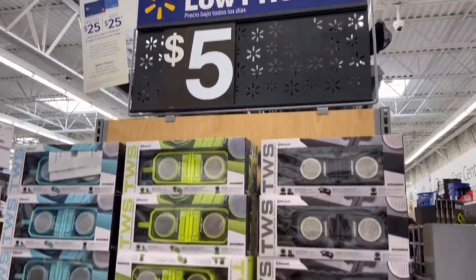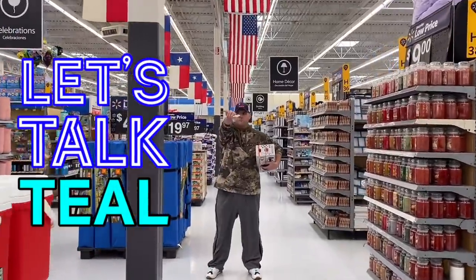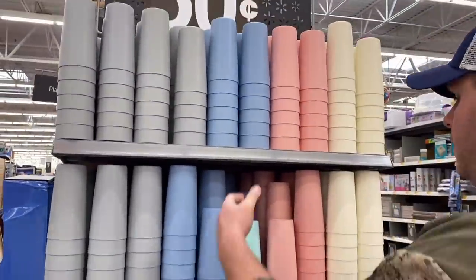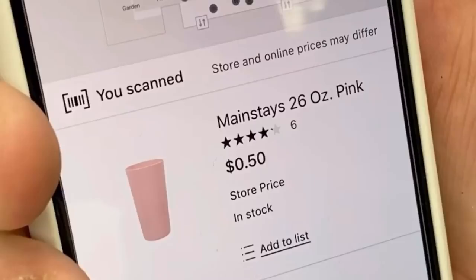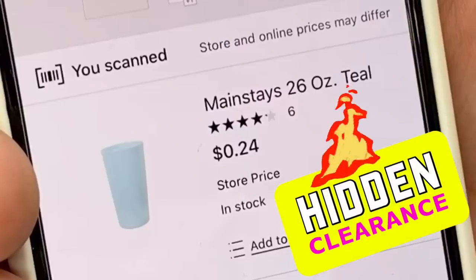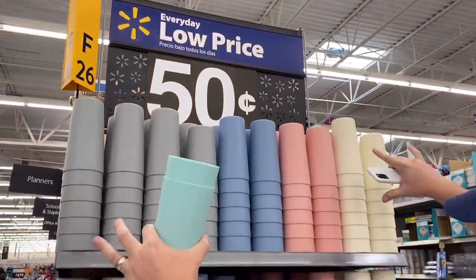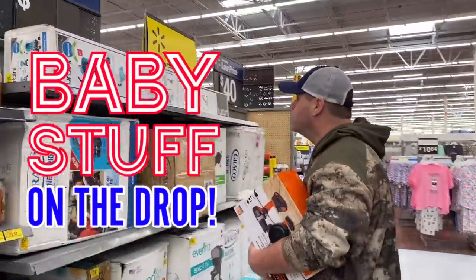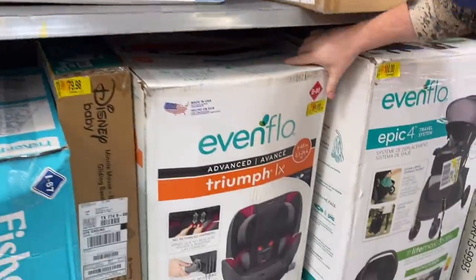These car speakers are only $5 and keep going lower. The pink cup on the end cap is 50 cents, but look at the Tail item — there's barely any left, and when you scan it, it's only 24 cents. Tail is a common item to go on clearance at Walmart. When a SKU is being pushed out, prices drop. There's tons of baby stuff on clearance right now — bassinets, car seats, strollers — every Walmart will be different.